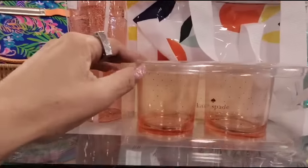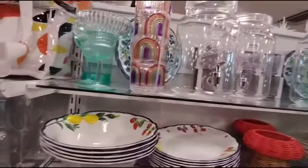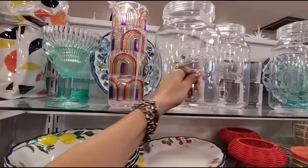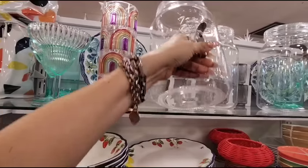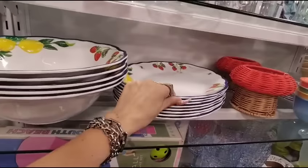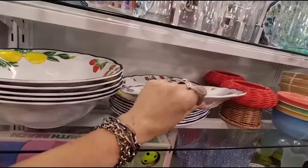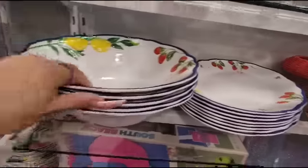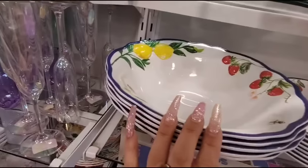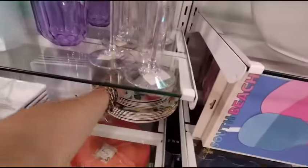They also have these Kate Spade tumblers looking really, really nice — quite a line — $12.99 for those. And then we also have these rainbow tumblers, $12.99. Shatter resistant, Shabby Chic, $19.99 — we know Shabby Chic is a little on the pricey side. And then we have this cool melamine pitcher with the strawberry and the lemons — $7.99. That's a good deal. And then we also have the serving bowl, $7.99 — that is another amazing deal right there.